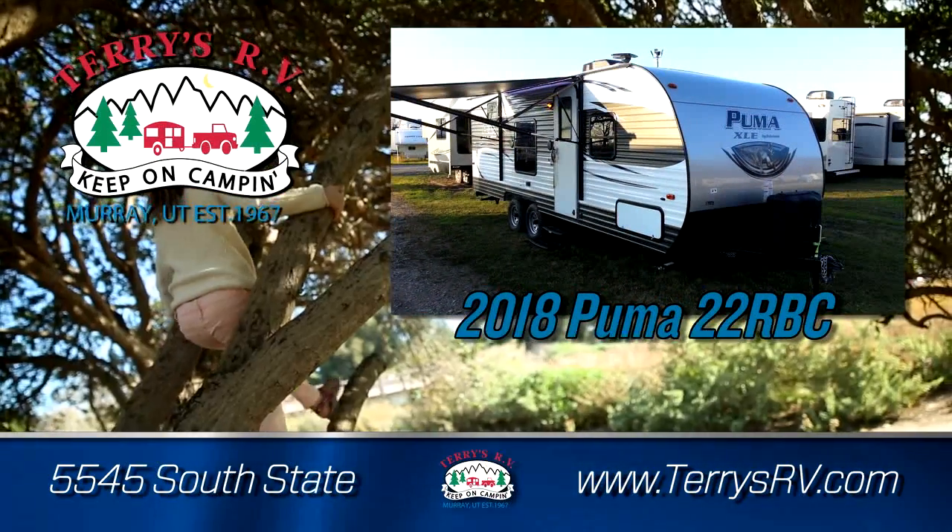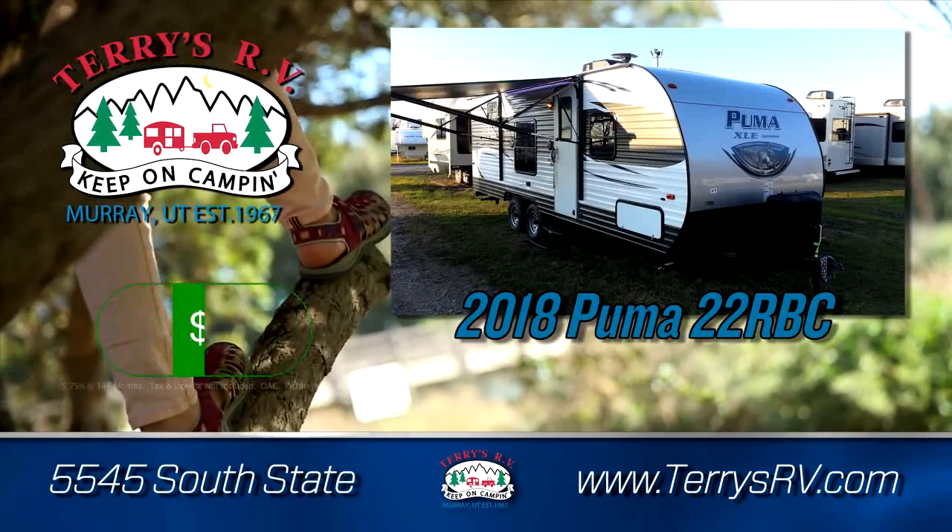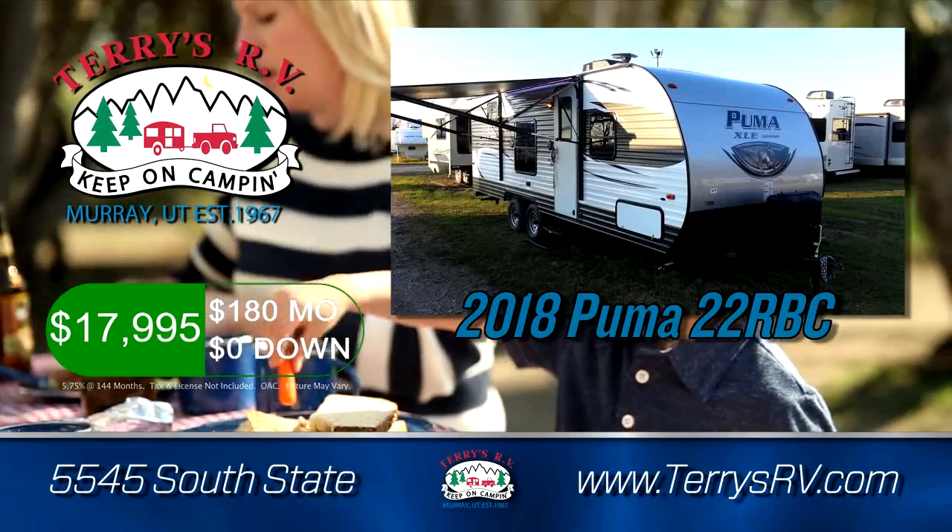Or the 2018 Puma 22 RV Seed. Sleeps 8 for only $17,995 or $180 a month, zero down.